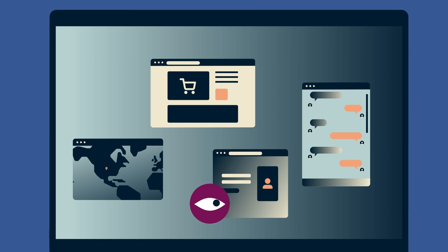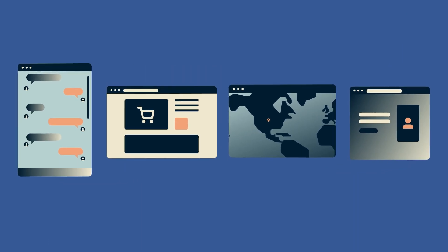Even worse, these companies can take the information tied to your IP address and sell it to other third parties, all without your consent. That's why many people choose to mask their IP addresses.